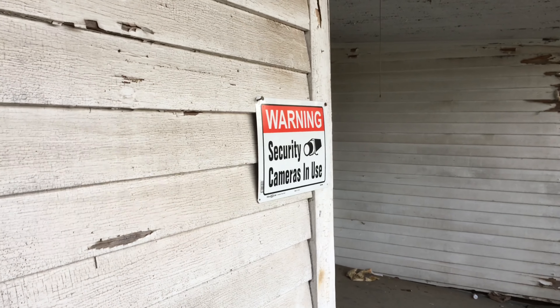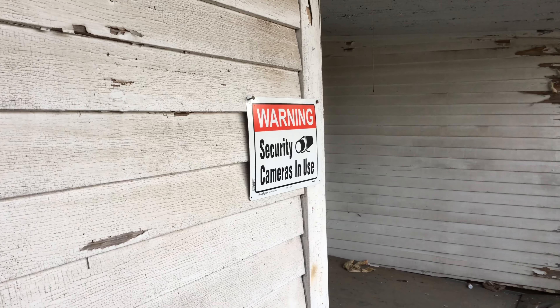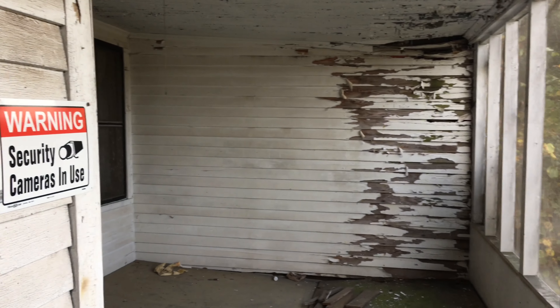There's a sign that says 'Warning: security cameras in use.' Did you already see this sign? Yeah, I saw that when we were walking up toward the front. I didn't even see that.